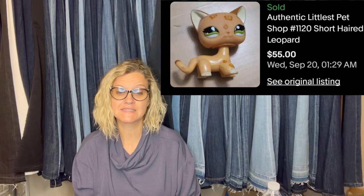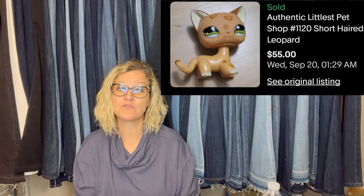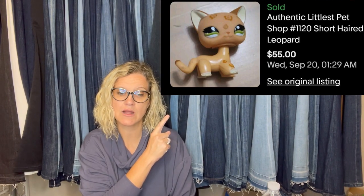Found in a Goodwill $3.99 grab bag: an authentic Littlest Pet Shop Short-Haired Leopard, listed and sold for $55. Some of these can go for big money — they are collectible. Also, a Hazel Atlas Blue Royal Lace Creamer and Sugar Set from an estate sale on the final day when everything was half off, so the set was $5. I looked it up on eBay and saw sold numbers of $35 to $45. When the auction ended, the set sold for $112.50.